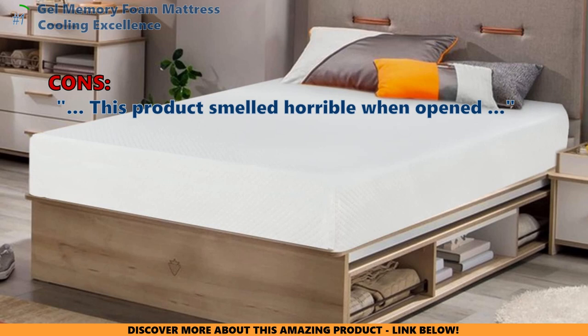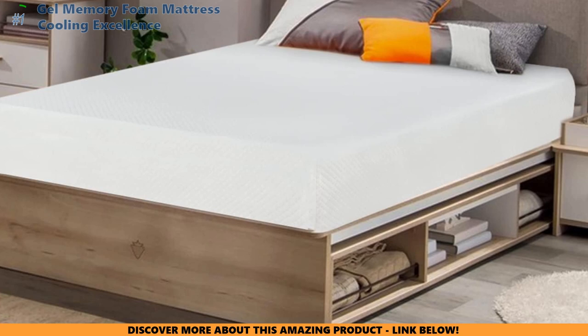The right mattress can make your bed comfy, but what about your sheets? Can bamboo make a difference? Click here to learn the truth about bamboo bedding sheets.